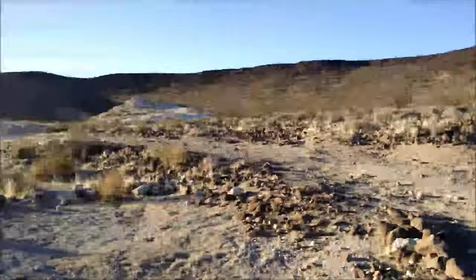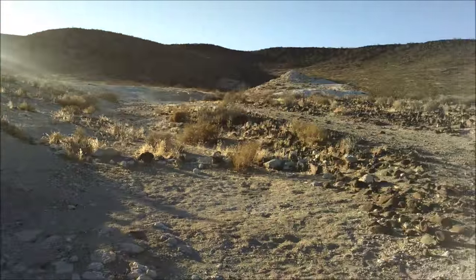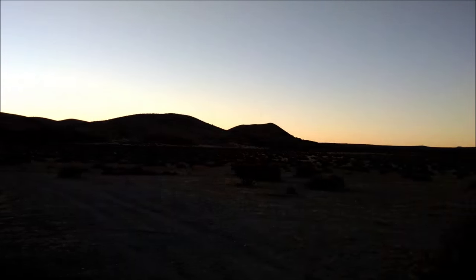We're gonna go find a campsite still. Pretty awesome — the stuff you find in the Mojave. I hope you guys can see this. Sunset. This is our spot.